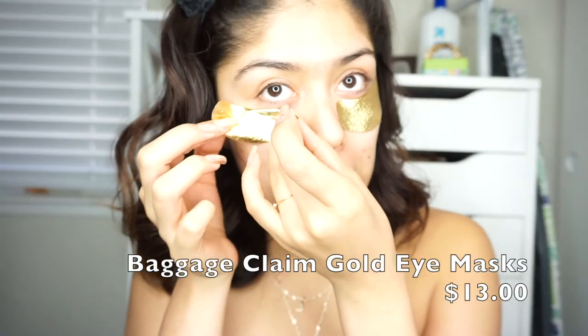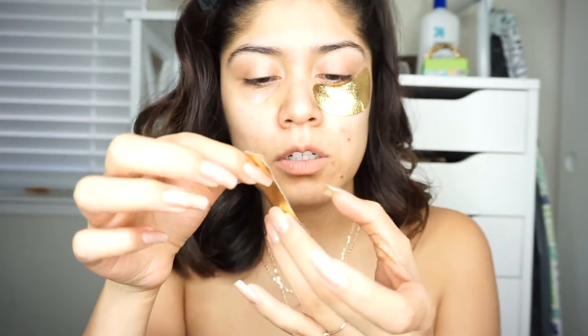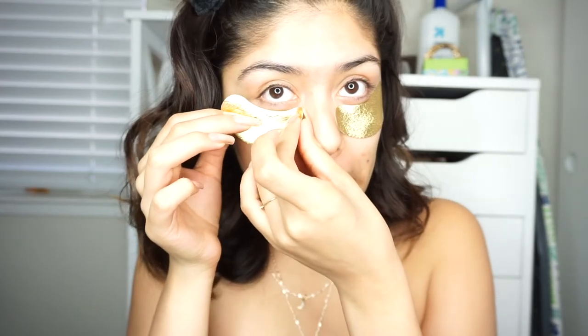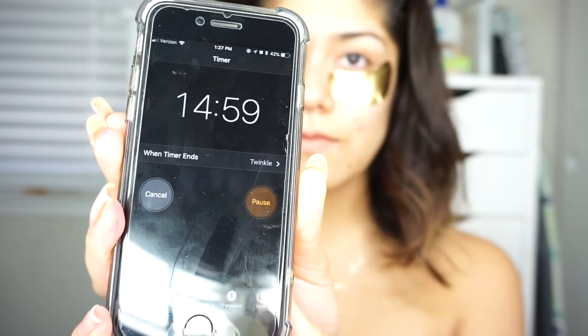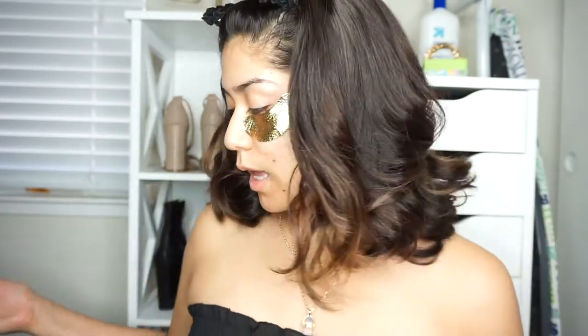I'm going to be trying on the Baggage Claim gold eye mask. These retail for $13 and it says, 'After a night of partying, who doesn't love a good eye mask?' So I'm just going to be putting this on my face and I'll be leaving it on for about 15 minutes, then I'll set my timer.